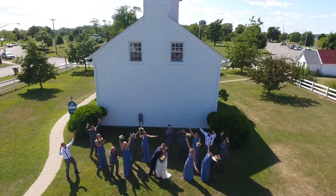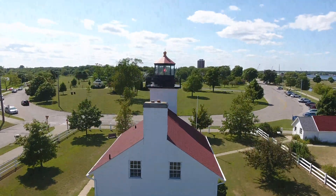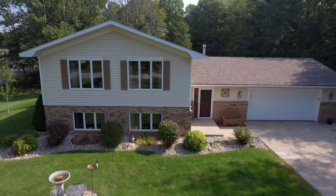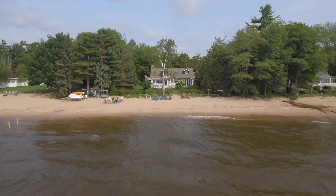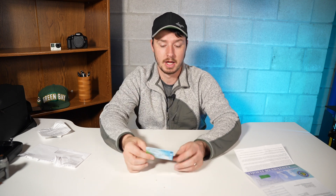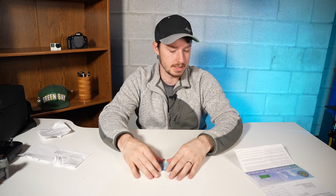I fly drones for my wedding videos. I do real estate photography and videography, and as a hobbyist just for fun. I live in the UP, which is a beautiful area, and I love to show that off. To legally fly commercially — like get paid to fly a drone — you need to have an FAA license. It's regulated. They want to be able to manage who is knowledgeable enough to be flying in the airspace. The government owns the airspace and all that stuff.